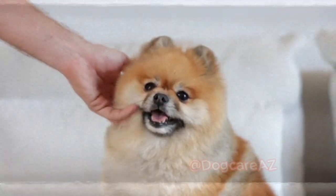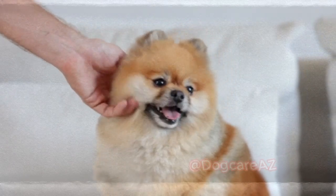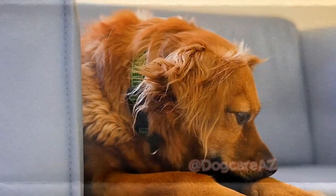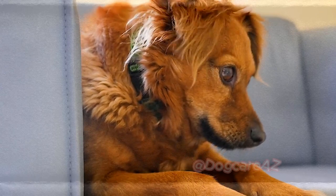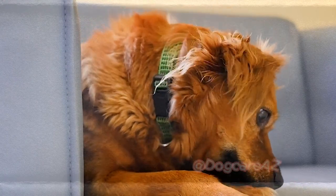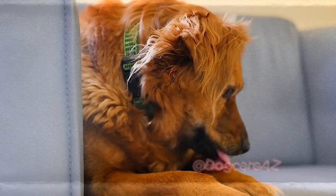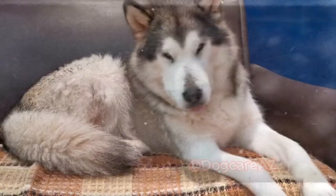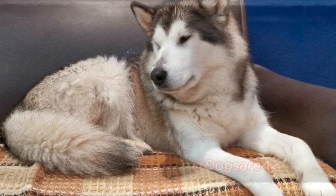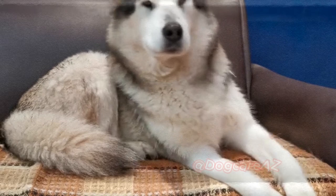Despite our best efforts, professional dental cleanings may still be necessary. Just like humans, dogs may require a deep cleaning by a veterinarian to remove stubborn plaque and tartar. During the cleaning, your dog will be placed under anesthesia to ensure their safety and comfort. This procedure allows the veterinarian to thoroughly clean and examine your dog's teeth and gums. Regular professional dental cleanings, along with at-home care, can significantly improve your dog's dental health.